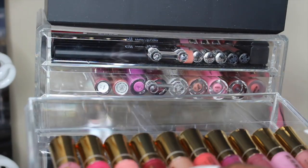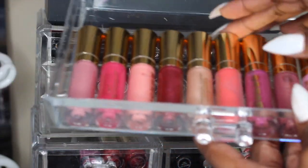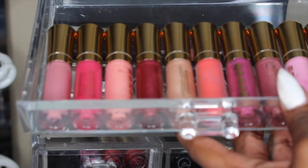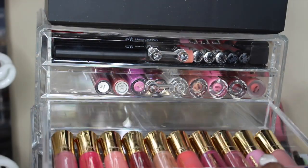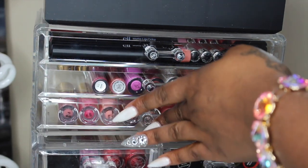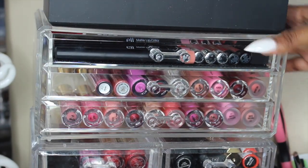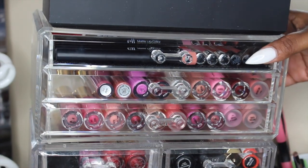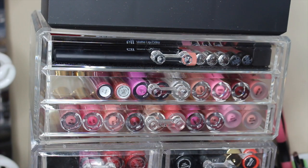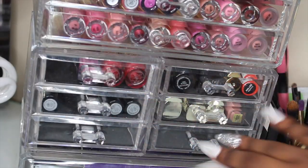In the third drawer I just have all of my Buxom lip glosses — this was a Christmas set where you got like 20 lip glosses or something like that. I need to get some grippers so it can stay in place, but yeah that's what's in those first three drawers.